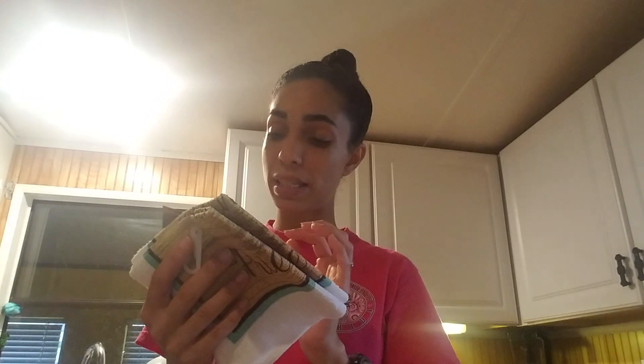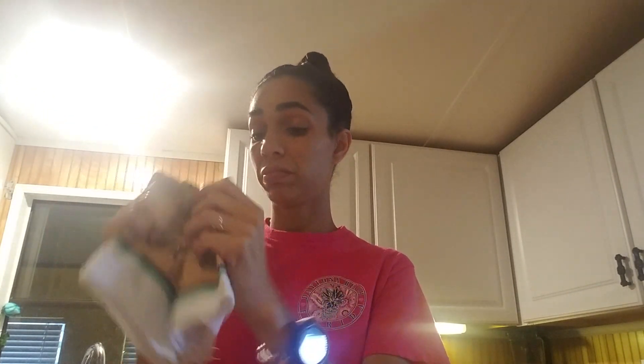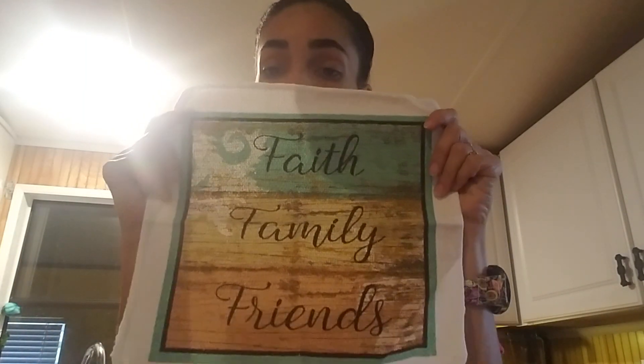I thought these would be good to just leave on my counter for whenever you're washing your hands, and they feel really thick and good — like they would dry your hands really well. Sometimes the Dollar Tree dish towels kind of suck. I also picked up some of these smaller dish towels. They're a little bit smaller. I only picked up one and brought up two, so I was okay with it.